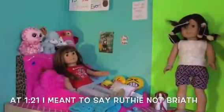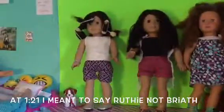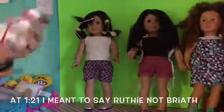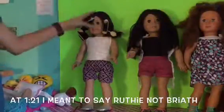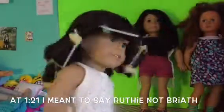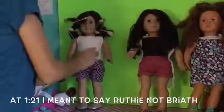Moving along over here — right there is Jack, and then this is Briath. I did make her shorts. You're probably wondering about her hair — well, once in a while I have to curl it, so I thought now was the time. I curled it about two days ago and I'll take it out sooner or later.